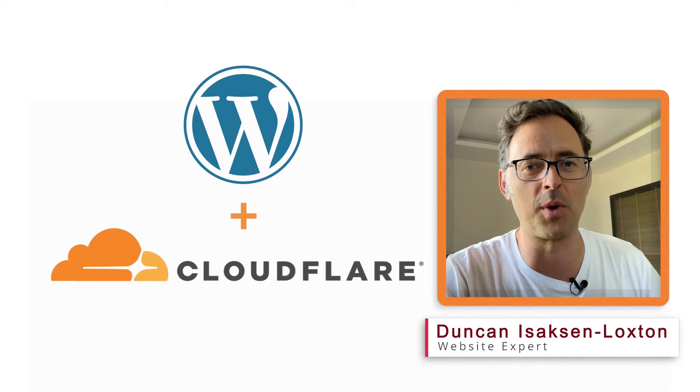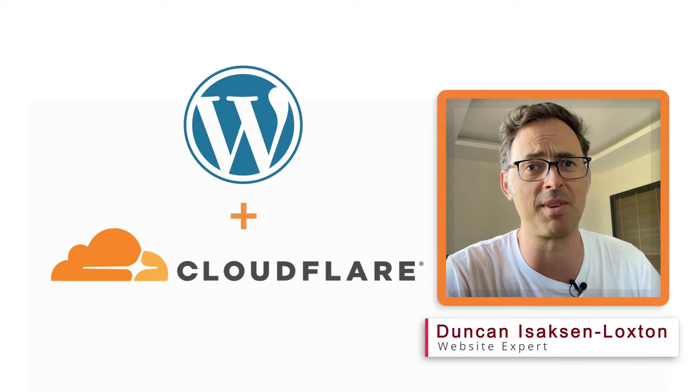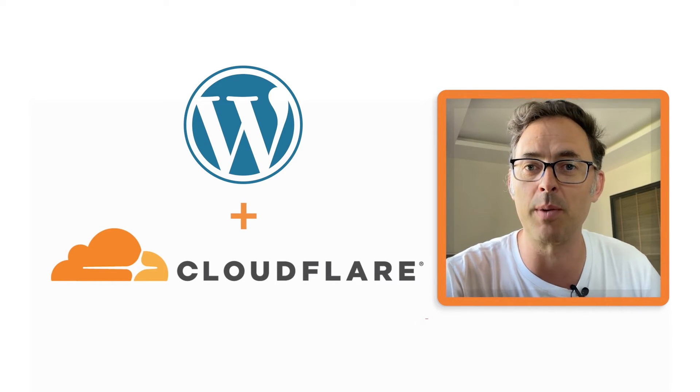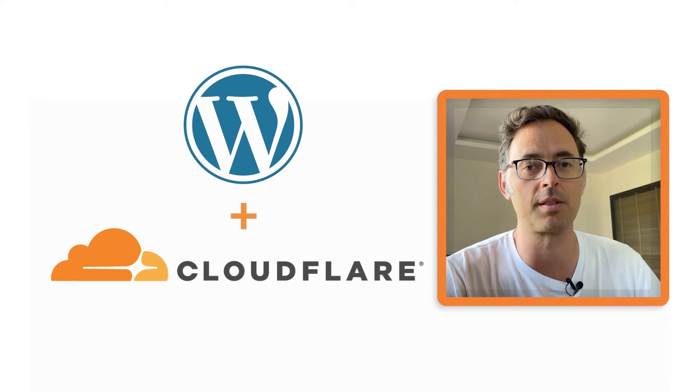Hi, I'm Duncan from SixFive. I've been working in WordPress for many, many years now, and we build, host, and care for many of our clients' WordPress websites.